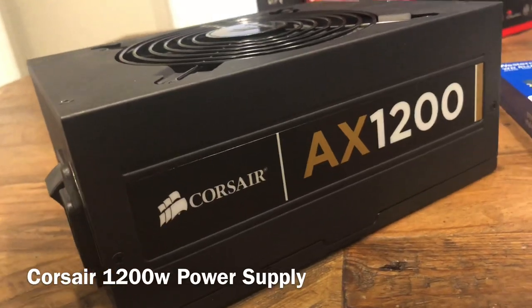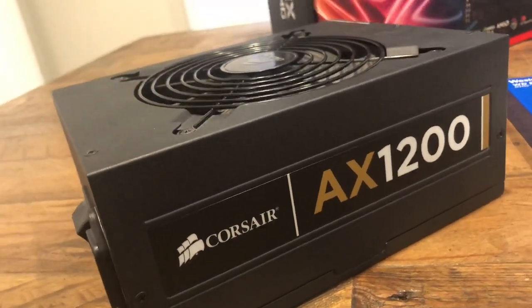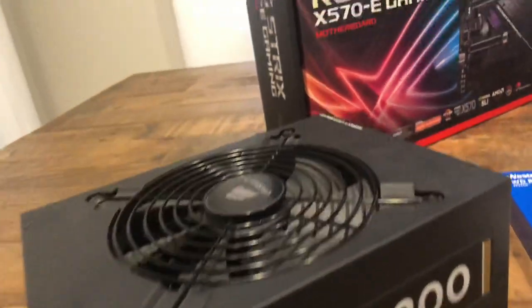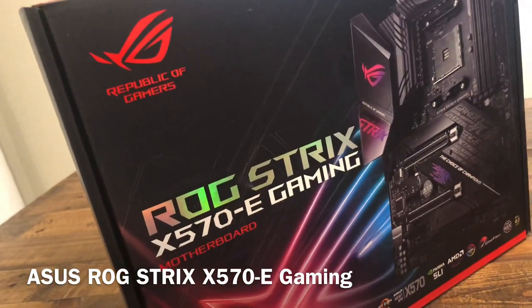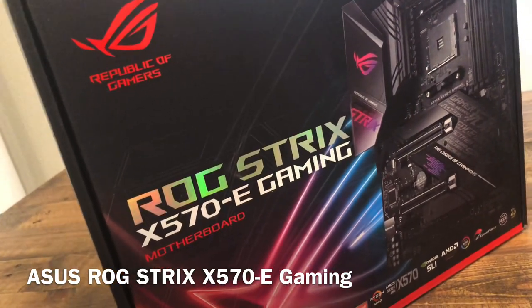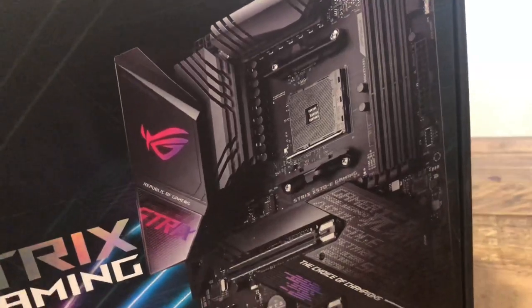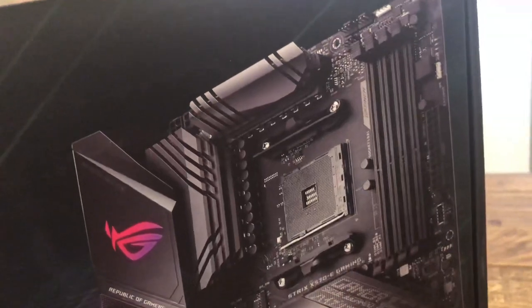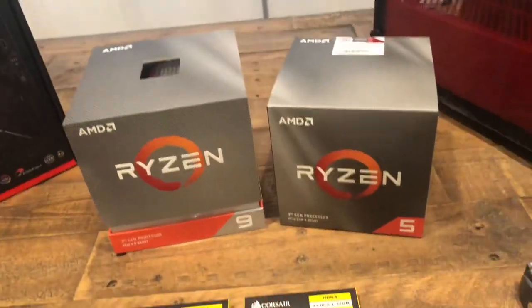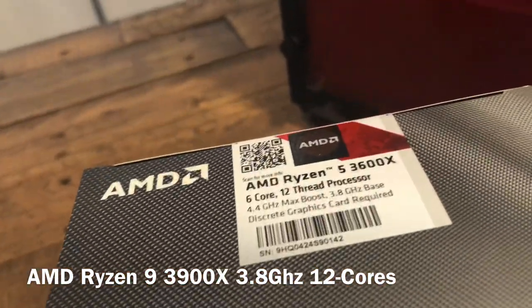Let me go over the parts real fast. Here's the power supply — it's a Corsair 1200 watt, which should provide plenty of juice for the motherboard, CPU, and graphics card. The motherboard is an ASUS Republic of Gamers Strix with an X570 chipset, so this motherboard fully utilizes PCIe 4.0 and AMD's third-gen Ryzen CPUs.